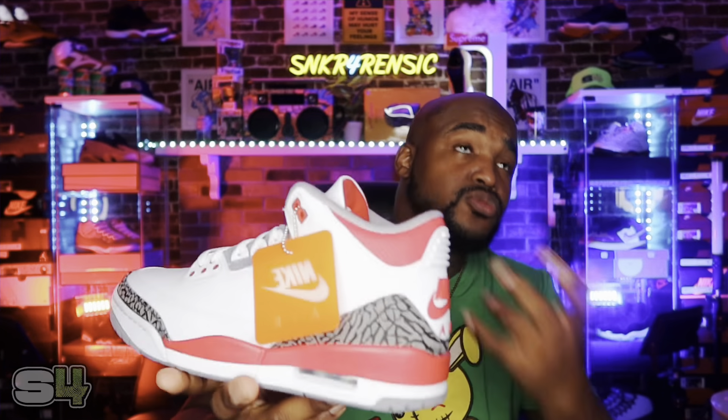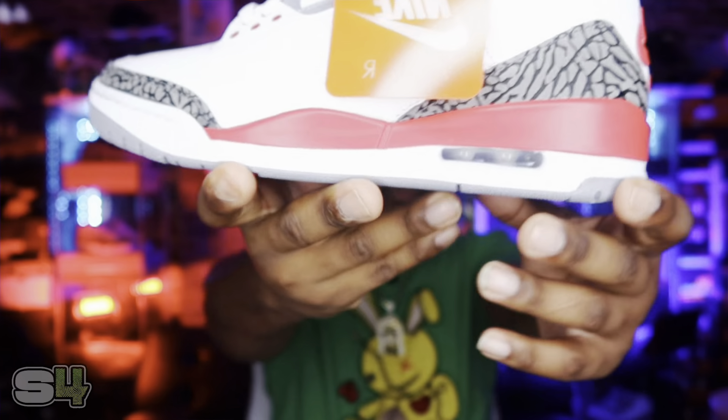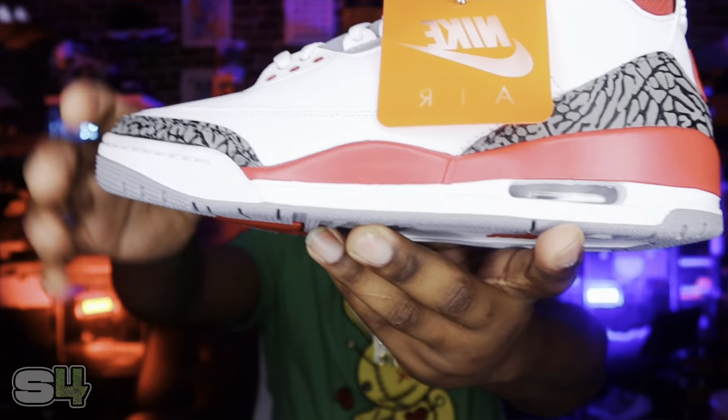We did have some pairs that retroed back in 2007 and 2013, although they did not have the Nike branding — they had the Jordan Brand on the back, which wasn't so bad. But nothing's better than the original OG look. Definitely a clean shoe.